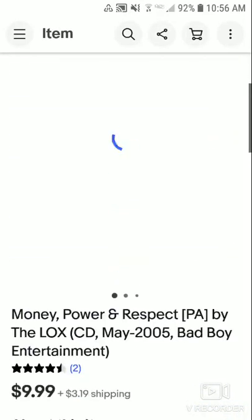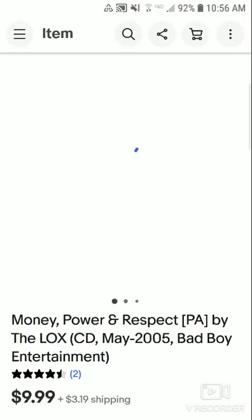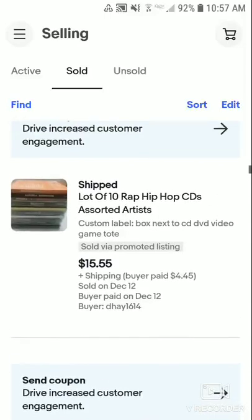This is 'Money, Power and Respect' by Lux, from 2005. This is a CD. This sold for $9.99 plus shipping. This is part of the CDs that I sell individually from the cheap Goodwill group. I made about $8 profit on that. That's pretty good.